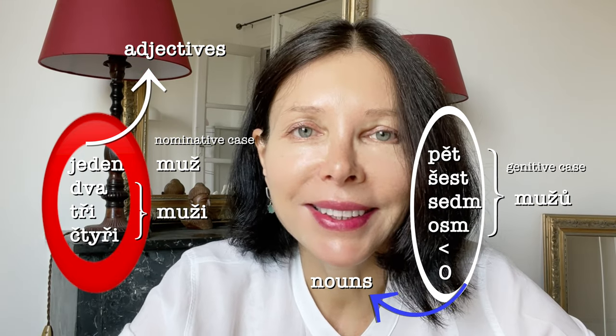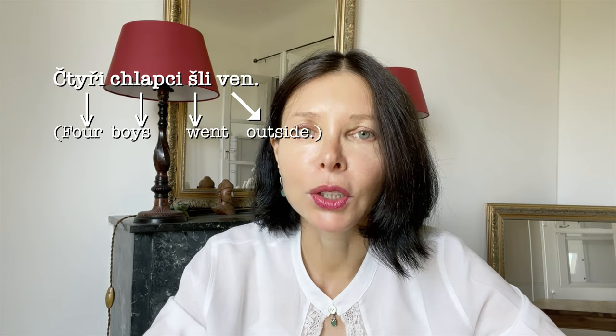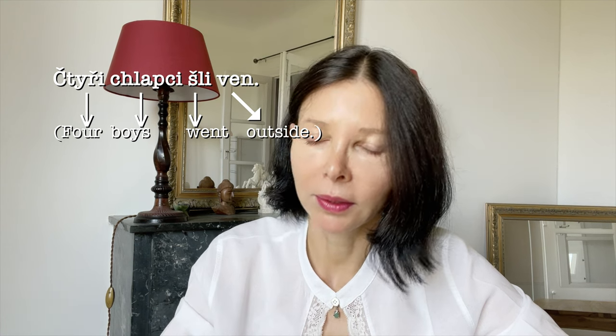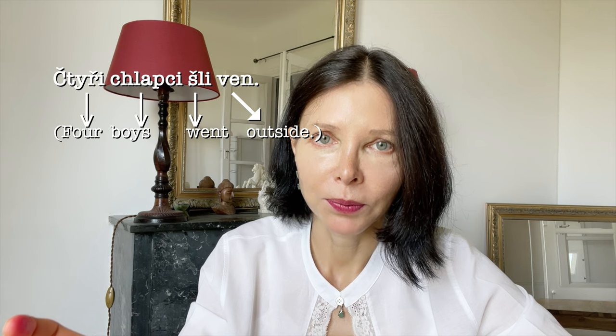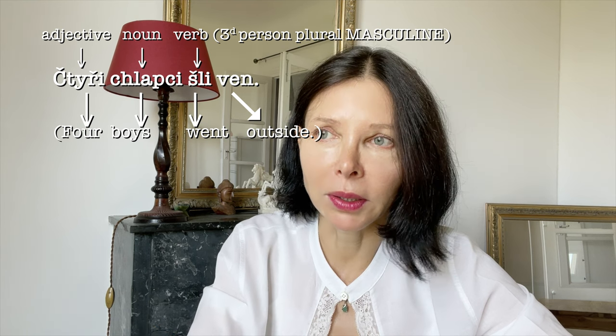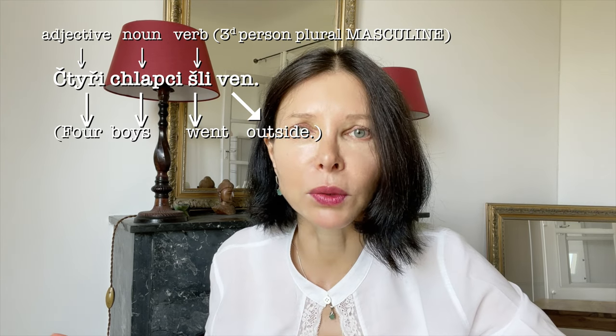But it gets even worse, because any following verb — if there is any in the sentence — will be in the neutral singular. A few examples: Čtyři chlapci šli ven. We have čtyři, which is an adjective, and chlapci, which is the noun. Šli is the verb, and since they are four, it's in plural, third person. This is logical to me.